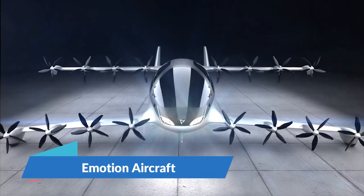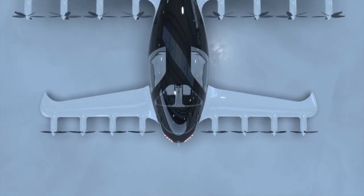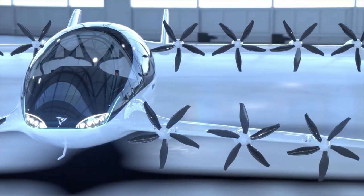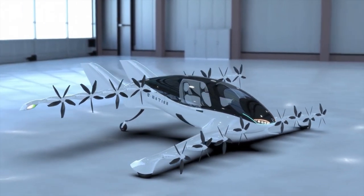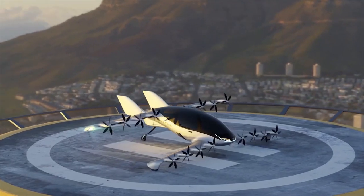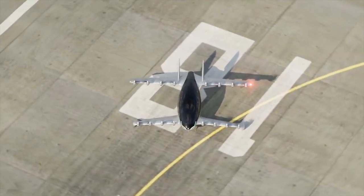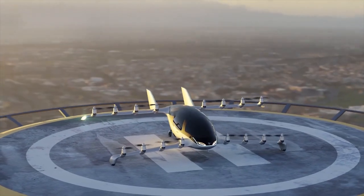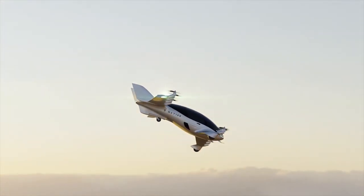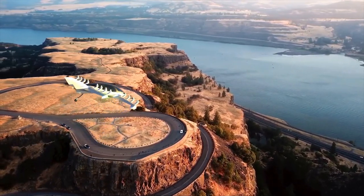Emotion Aircraft is pioneering the development of a fully electric vertical take-off and landing air vehicle, aptly named the Emotion Aircraft. This innovative aircraft features a unique distributed electric propulsion system with 16 tilting electrical motors, allowing for seamless transition between vertical take-off and landing modes. On the ground, it can achieve speeds exceeding 250 kmph and boasts a range of 600 km. The design emphasizes speed, range and efficiency, utilizing Kevlar and high-strength carbon materials in its all-composite airframe for durability and lightweight construction.